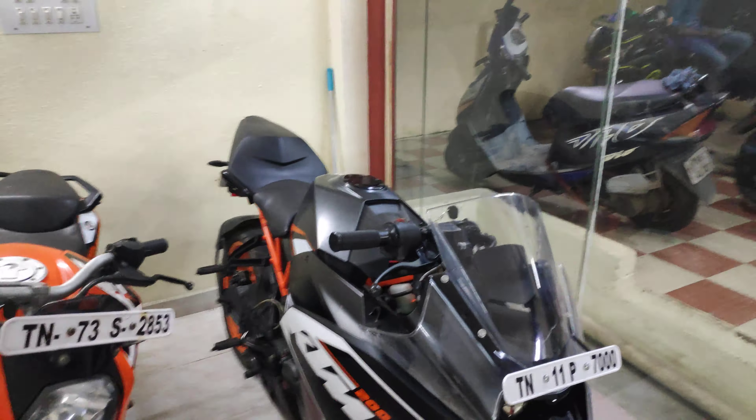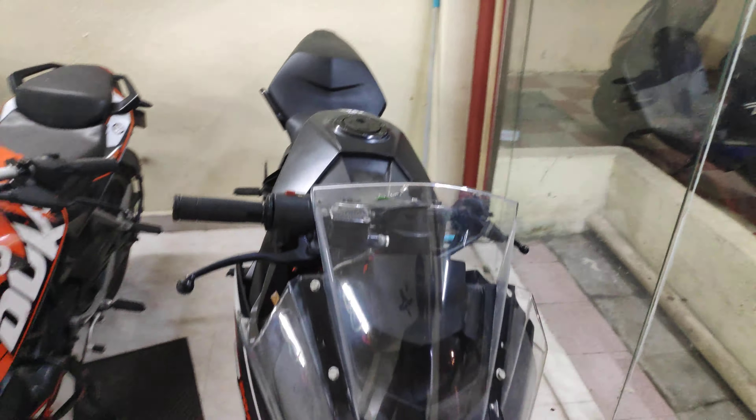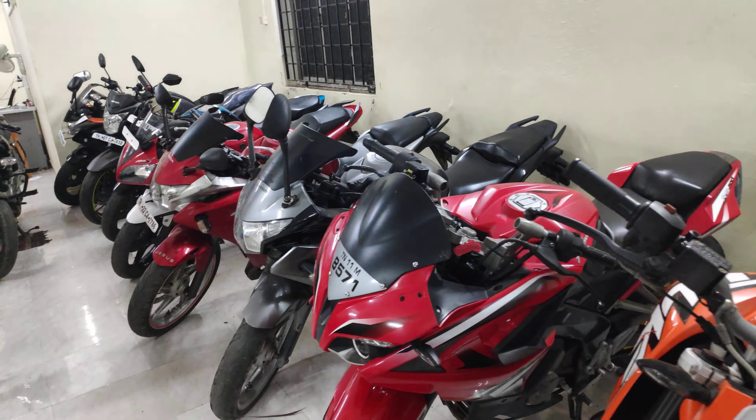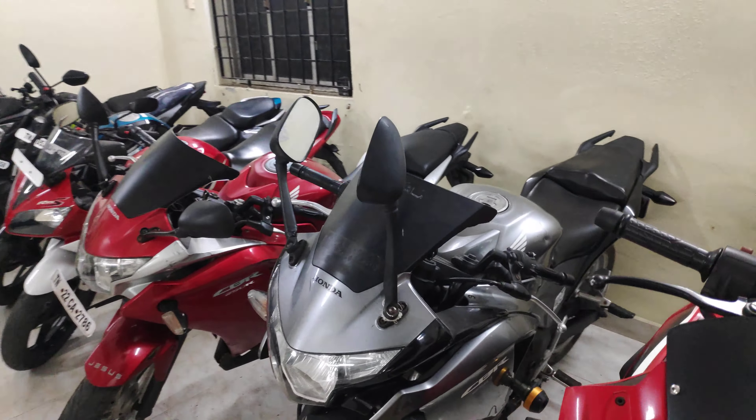The first vehicle is KTM RC200, 2016 model — it is not BS4. Next is Duke 2016-17, and in the range there is also a 2015 model CBR 250.